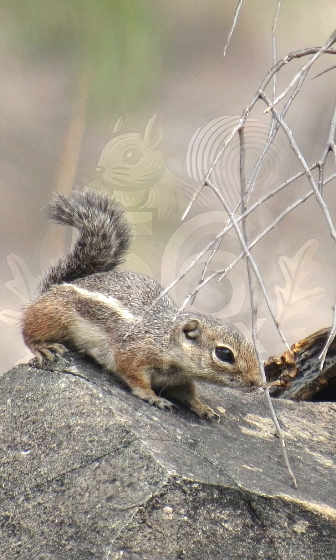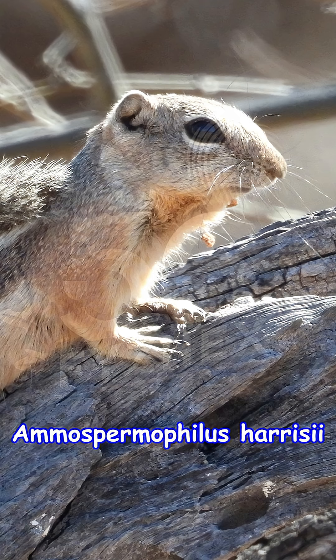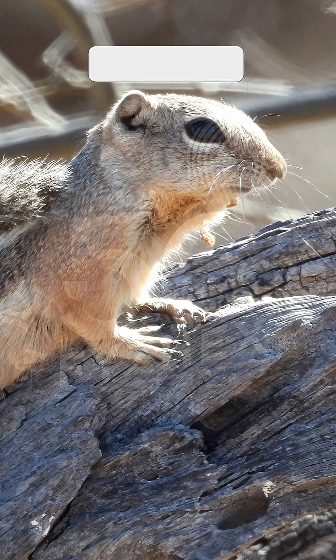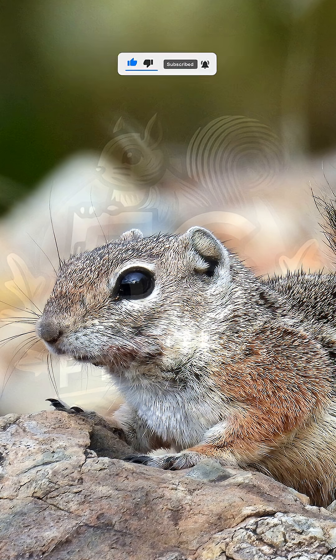In the rocky desert southwest, one small squirrel carries its own built-in shade. Harris's antelope squirrel, or its scientific name Ammospermophilus harrisii, flips its big bushy tail over its back like a little umbrella. It's more than just a cute look — that tail helps the squirrel survive one of the hottest places in North America.